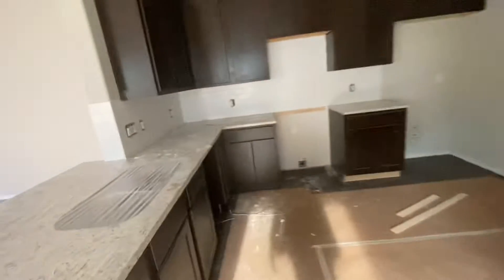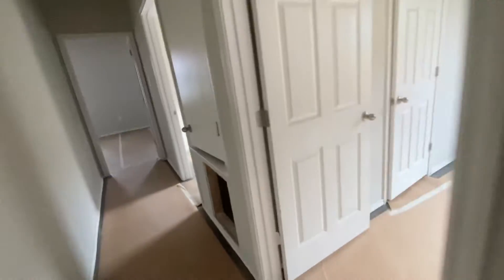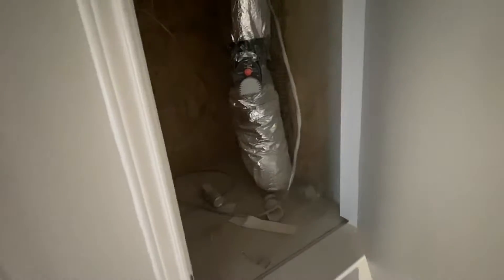We need appliances. We don't have power. But it's not much left. Once you get power in this thing, we'll be able to throw in the mechanical, which is like your water heater and your AC.